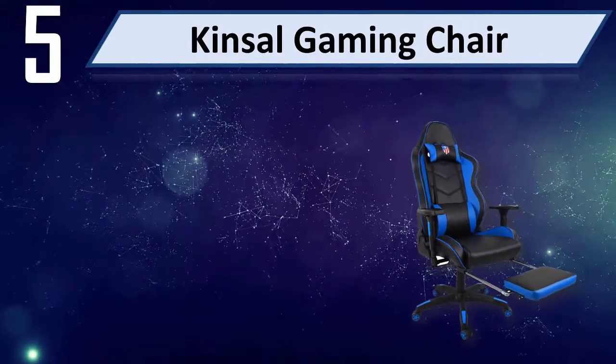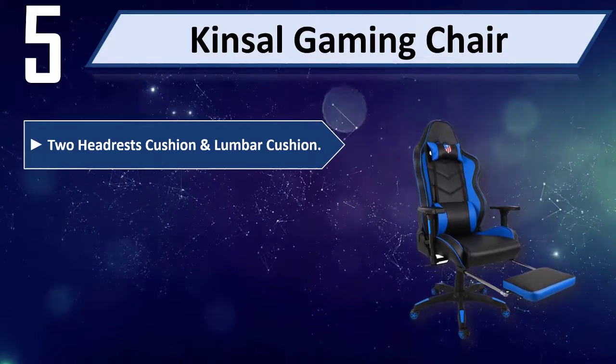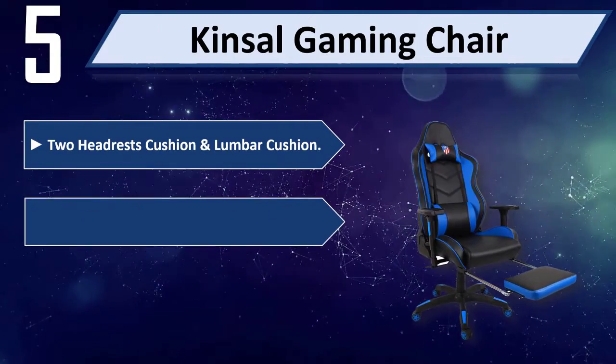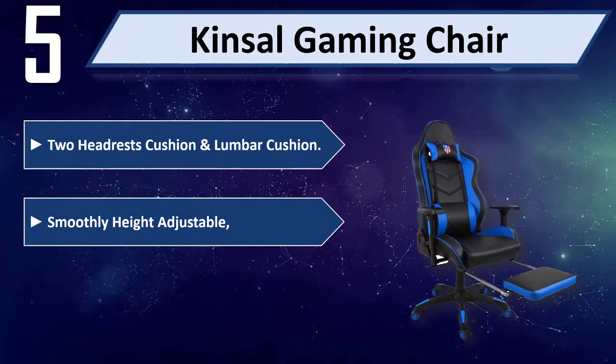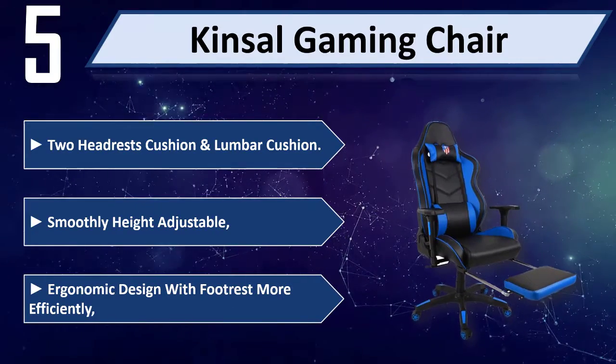Number 5: Kinsel Gaming Chair. Features 2 headrest cushions and a lumbar cushion. Smoothly height adjustable with an ergonomic design with footrest for more efficient comfort.